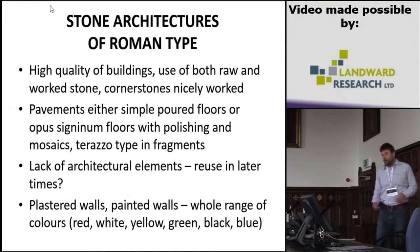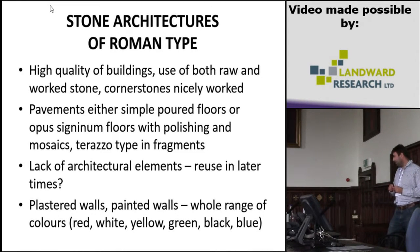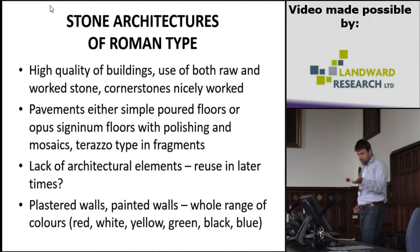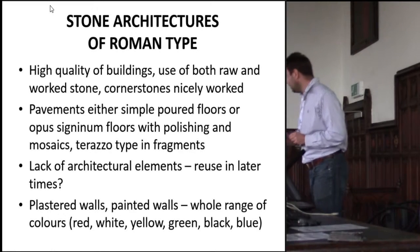If we are talking about the stone architecture, my colleague André, who is a specialist for the La Tène period, will give you more information. The stone architecture of Roman type was of high quality — they have high-quality buildings. We found pavements, mosaics, and plastered walls.